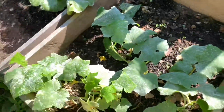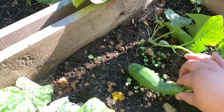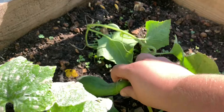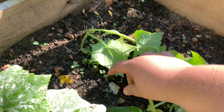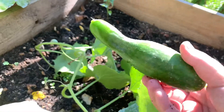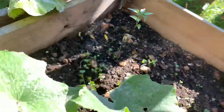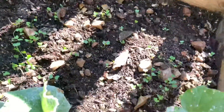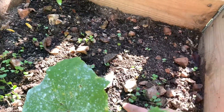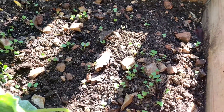Over here I have my bigger cucumbers. I'm gonna go ahead and pick this one because it's been good to go for a while now. This is also where I planted my greens — my collards — and I'm not sure if this is grass or if it's the collards coming up, so I'll just wait and see what happens.